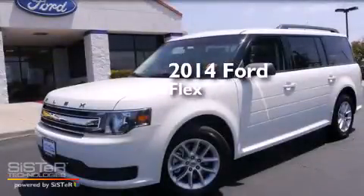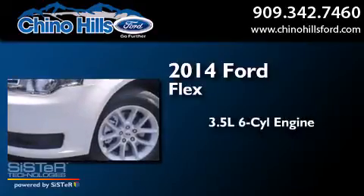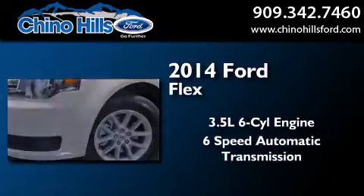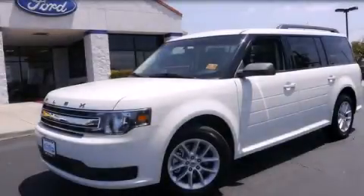This is a brand new 2014 Ford Flex. It has a 3.5-liter six-cylinder engine and a six-speed automatic transmission. Stop by today and test drive this vehicle for yourself.